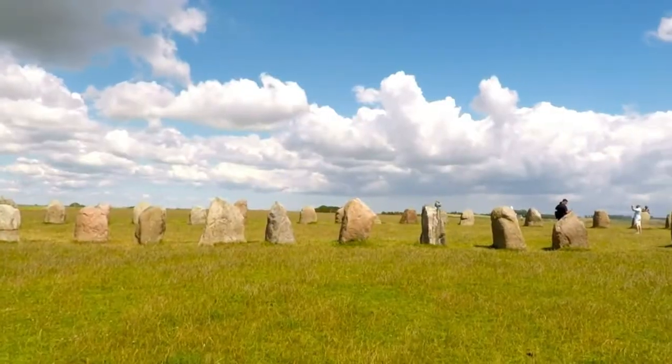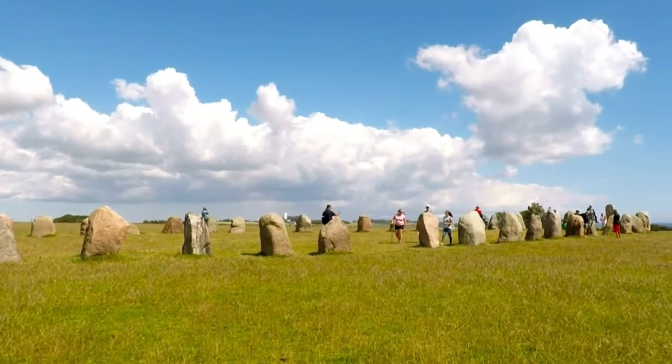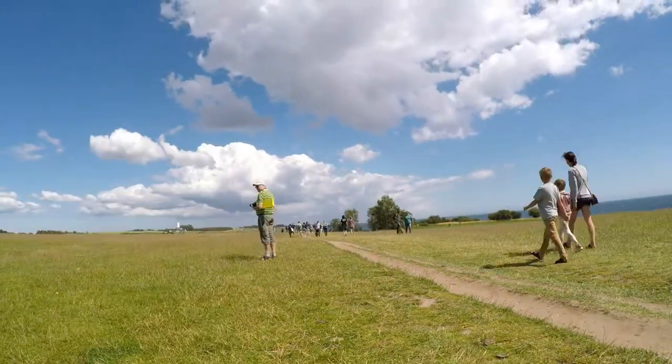Although the grave was built during the Iron Age, people have used this area for thousands of years. Stone from the constructions built during the Stone Age were actually reused in the monument.